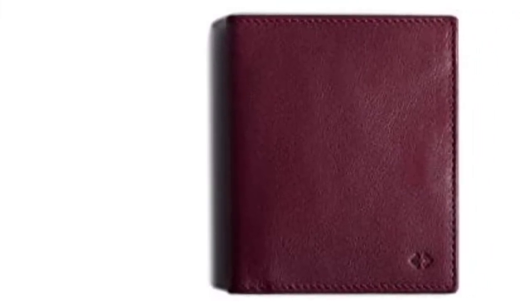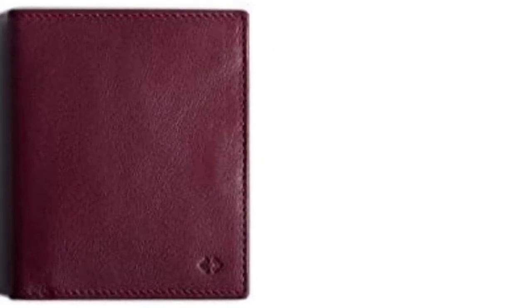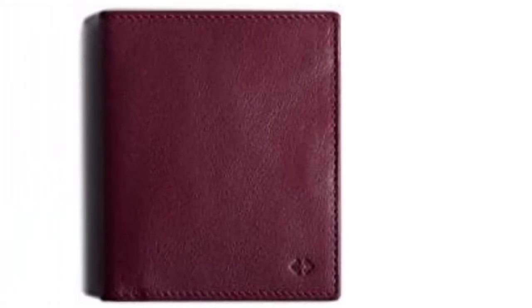The magnetic clips will ensure your wallet stays closed in your pocket or bag, and the thin RFID (radio frequency identification) blocking material installed in this wallet will ensure that your personal information is safe from radio frequency scanning devices. Keep your cash and your personal information safe with this stylish leather wallet.